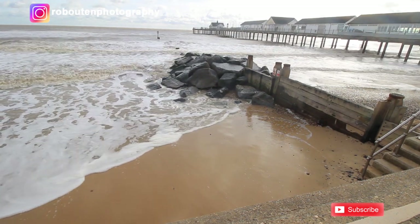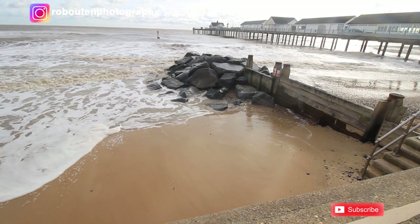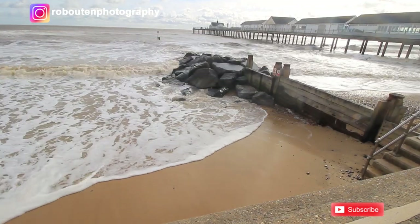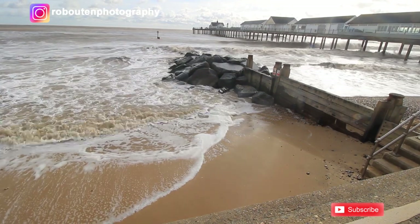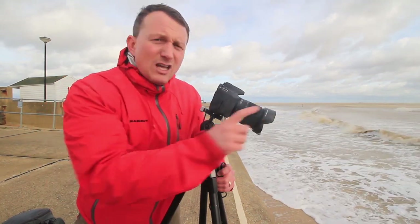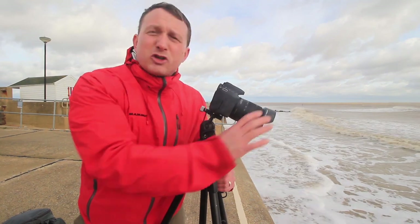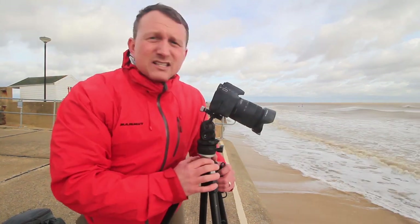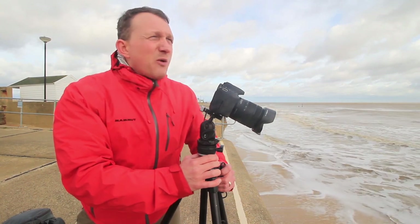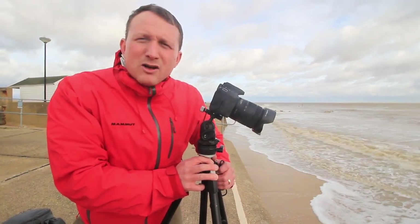I was considering heading here for my first shoot and then working back down the coast. However, given the conditions, it's working out really well. With the cloud broken up as well, I think most of the images are going to work in black and white format, hopefully pulling out more detail in the sky. One key thing I forgot to mention: I've got my lens hood on — not a Canon lens hood, but it fits the lens and shelters the front element so that when the sun comes out, hopefully I won't get any glare across the front of the lens, because removing that in post processing can be a bit tricky.